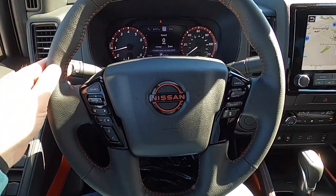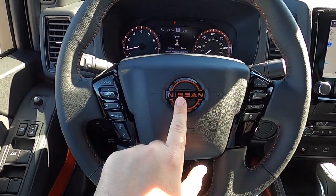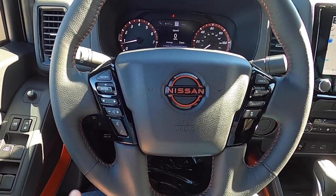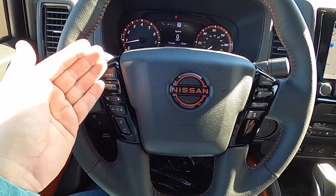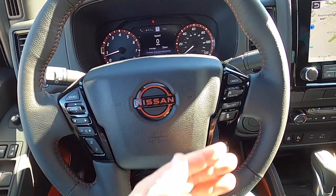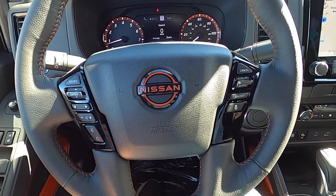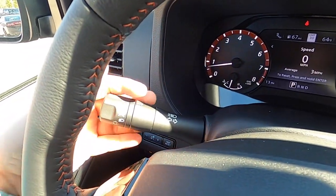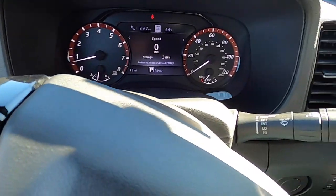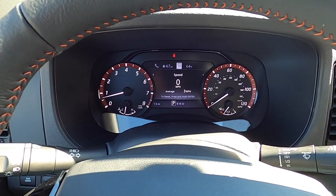The steering wheel is a leather-wrapped four-spoke unit with lava red accent stitching and the Nissan logo in the same color, plus gloss piano black trim on the spokes. Multifunction controls on the left include audio, trip computer, and Bluetooth and voice controls. On the right are cruise controls and the distance selector for radar cruise control. Additional controls include flash-to-pass and high beams, turn indicators, headlamp controls, and wiper washer controls. The steering wheel is tilt but does not telescope.